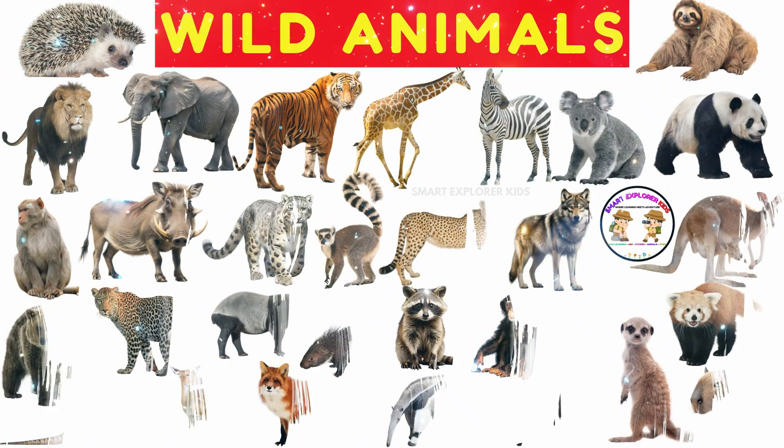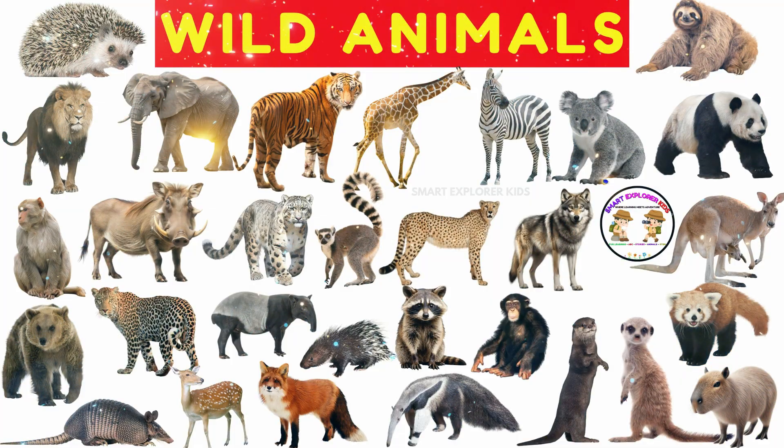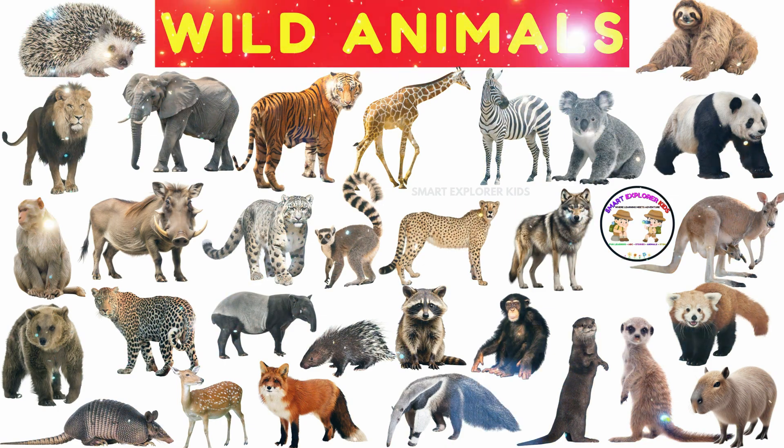Great job, little explorers! We met so many wonderful wild animals today. Keep exploring, keep learning, and stay curious about the wild world around you. We'll see you next time in the next video!